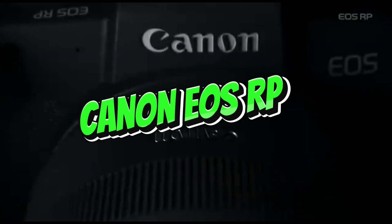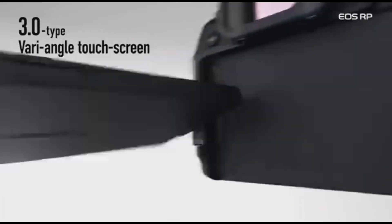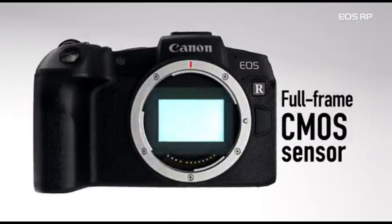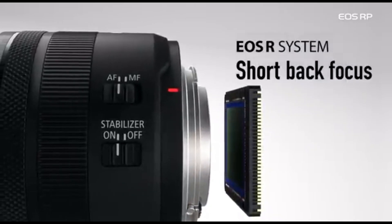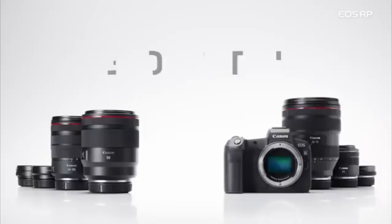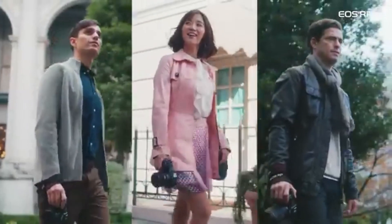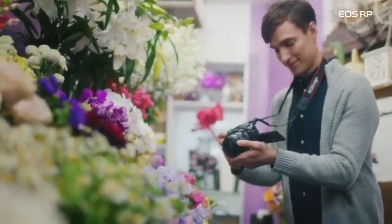Number 4: Canon EOS RP. The EOS RP has a full-frame CMOS sensor with a resolution of 26.2 megapixels, enabling high-quality image capturing with great low-light performance. One of its distinguishing features is its compact and lightweight construction, making it an appealing alternative for photographers who value portability without sacrificing image quality. The EOS RP employs Canon's RF lens mount system, allowing it to be used with a growing number of high-quality RF lenses, expanding users' creative options. The camera also has Canon's dual-pixel CMOS AF technology, which provides fast and accurate autofocus for both stills and video.